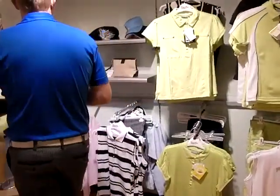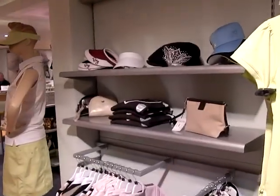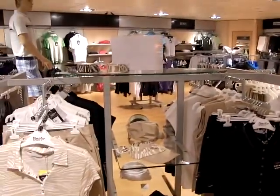We've also got all the ladies accessories such as visors, sun hats, jumpers and bags — everything really that you'd need for the Spring and Summer.